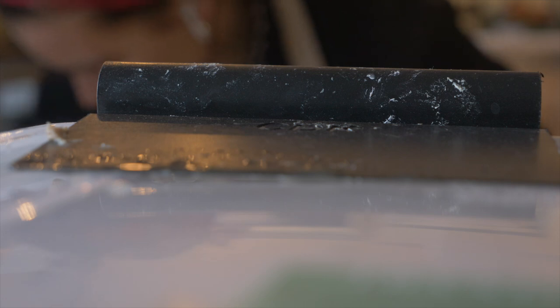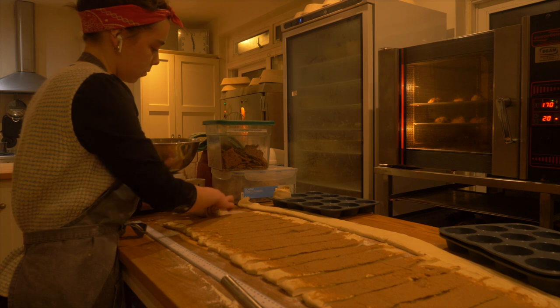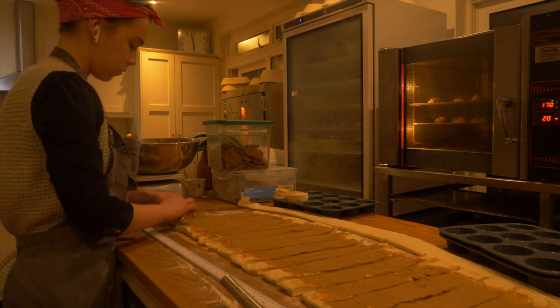Hey guys, welcome back to my series. If you're new here, I'm Lily and I run a micro bakery small business called Lily's Loaf in South London. So welcome back guys, I hope you're all well.